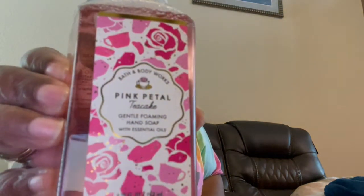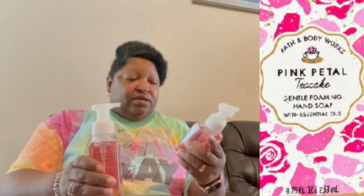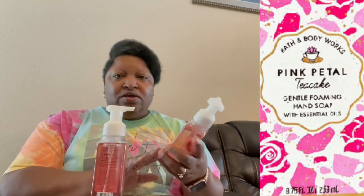I bought some hand soap since it was on sale. This is Pink Petal Tea Cake. The candle in this scent is retired. However, Pink Petal Tea Cake has a touch of rose in it. My guest bath theme is roses, so I always try to incorporate a little rose in there. I got four of these. I like the foam because it's gentle and it lasts a long time. We use the guest bath a lot because it's downstairs.